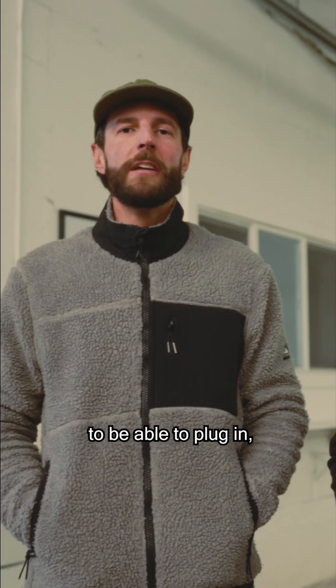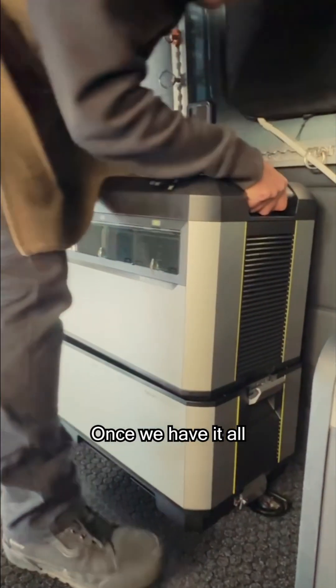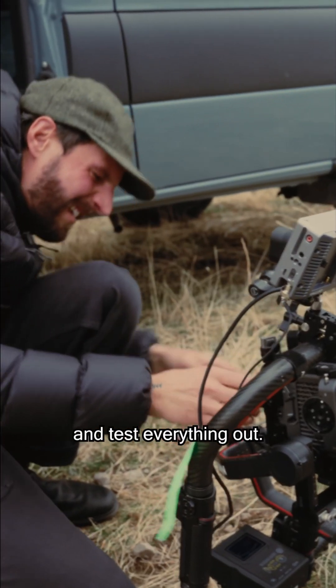It really just allows us to be able to plug in, get all our batteries charged for cameras, lights. Once we have it all rigged up in the van, we're going to go out on set and test everything out.